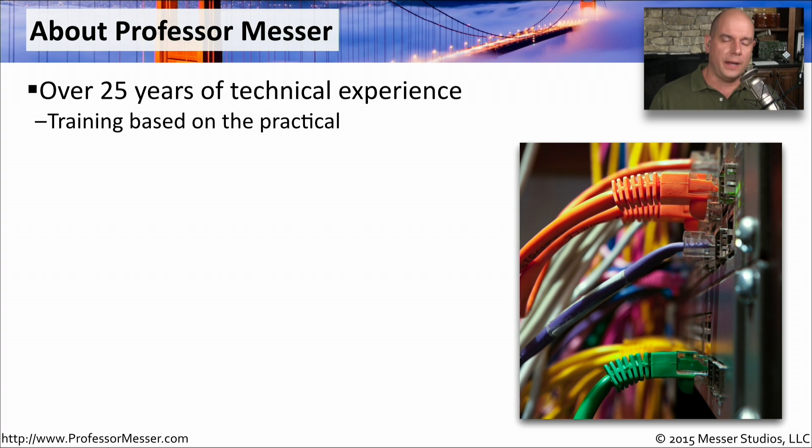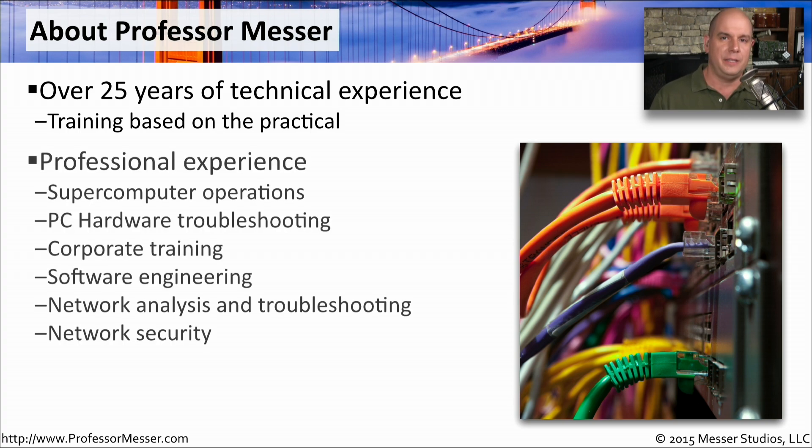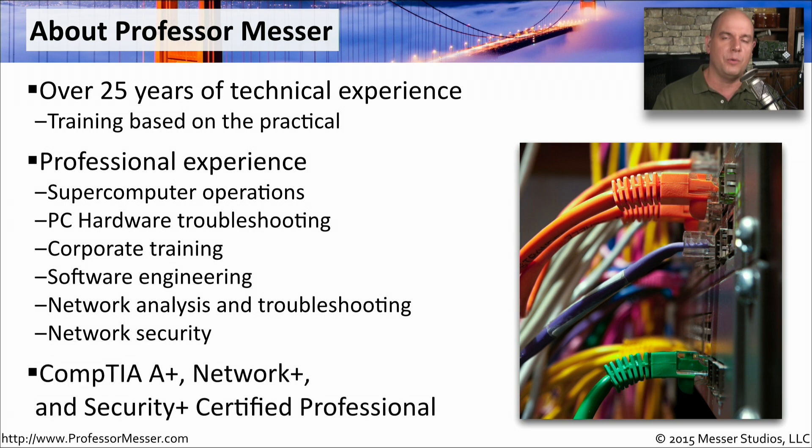I've worked hard to take practical experience and put it into the certification course. I've done almost anything in the IT industry — everything from operations to training to engineering, networking, and security. I want to take that knowledge and provide it to you in the form of these videos. And I also have my A+, Network+, and Security+ certifications as well. So when I talk about the exam experience, you know you're hearing it from someone who's taken those exams.